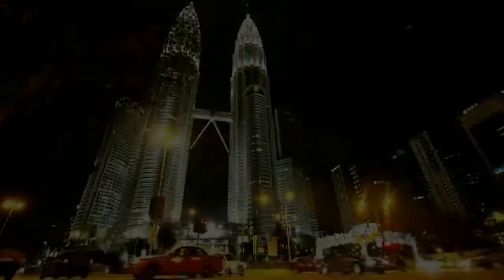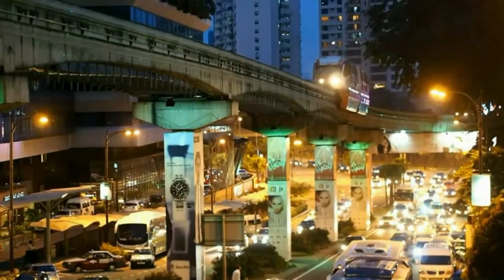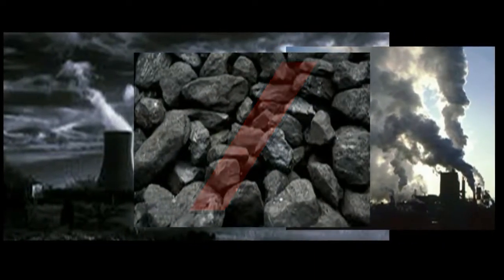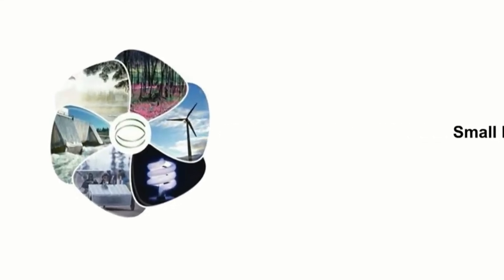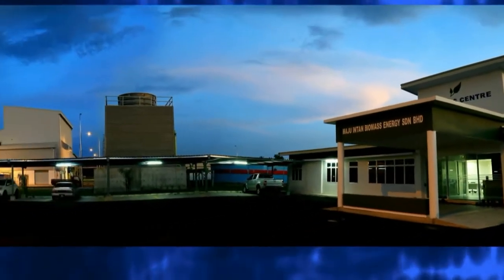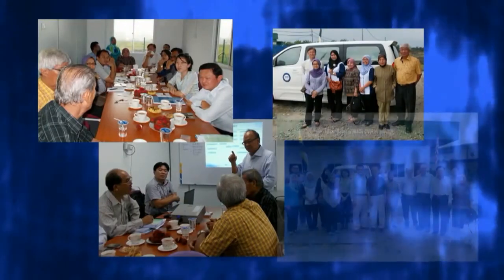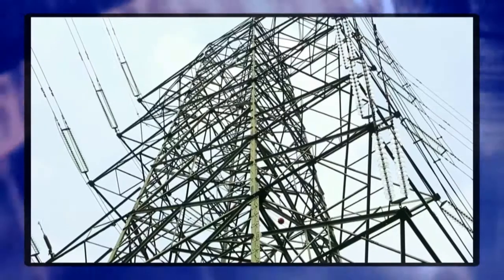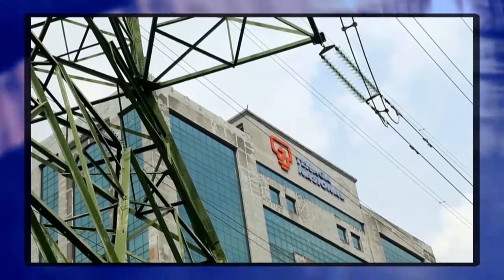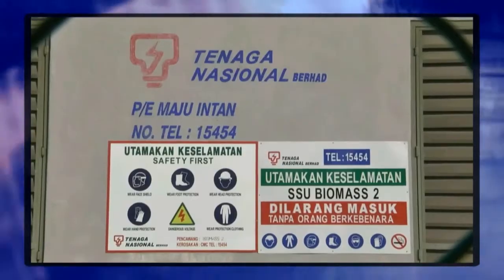Why use green energy? Globally, conventional fuels are depleting. Thus, there is social pressure on governments to raise new ideas and use green energy to produce electricity. Energy generated by renewable sources, Maju Intan Biomass supports the renewable energy sector. Maju Intan received green technology financing and incentives from the Sustainable Energy Development Authority Malaysia. In line with the National Biomass Strategy 2020, Tenaga Nasional signed an agreement to purchase electricity generated by renewable energy from Maju Intan Biomass. This made Maju Intan commercially and environmentally sustainable.